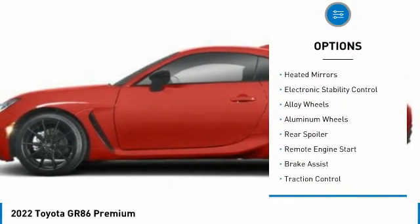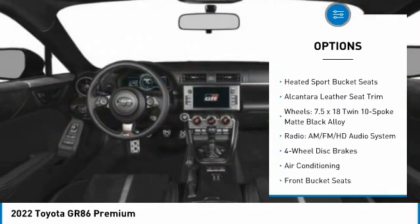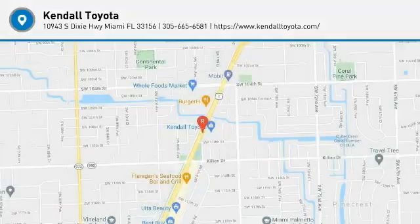Tire pressure monitor, blind spot monitor, heated mirrors, electronic stability control, alloy wheels, aluminum wheels, rear spoiler, remote engine start, brake assist, traction control. Your new ride is just a phone call away.